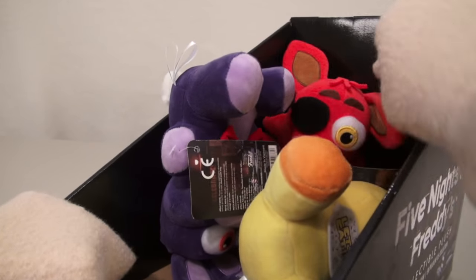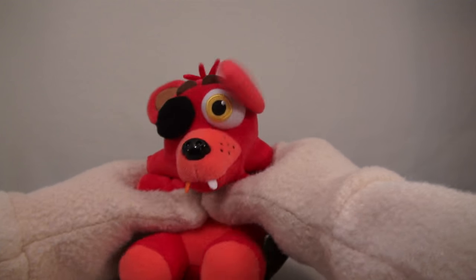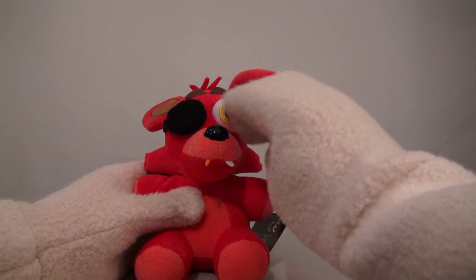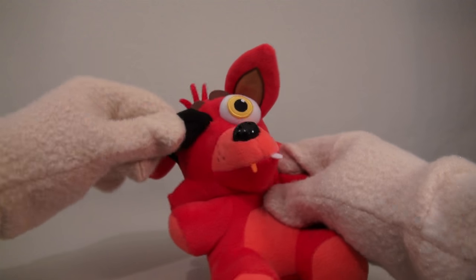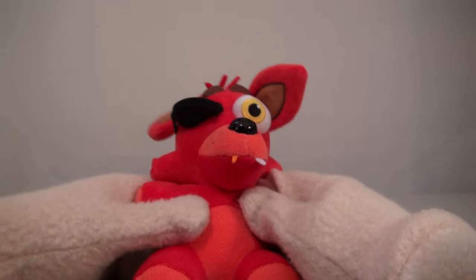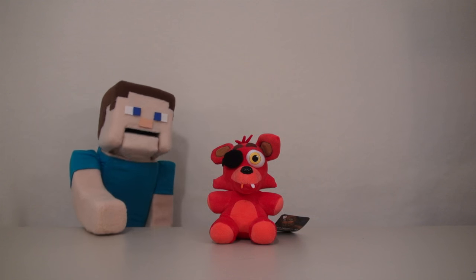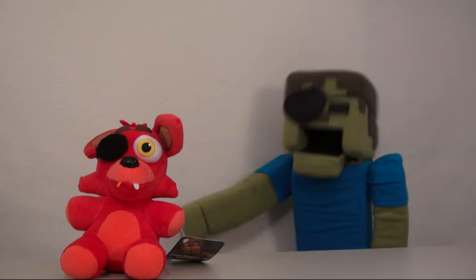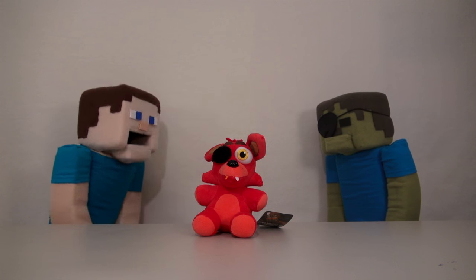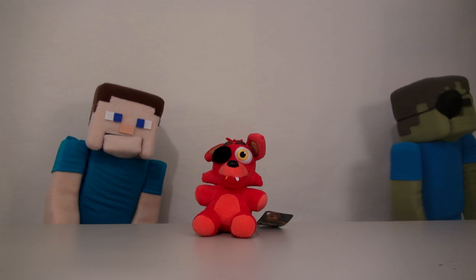Alright, so the next plushy we have in this box is Foxy! Aw, so cute! Look at Foxy! He's also very plushy, with his one orange tooth and his yellow eye. I wonder what's under this patch here... And there's nothing there! Aw, so cute! And I know Foxy is Zombie Steve's favorite character! Right, Zombie Steve? Arr, Foxy! Oh, Zombie Steve, not the eye patch again! He'll be wearing that all week now!